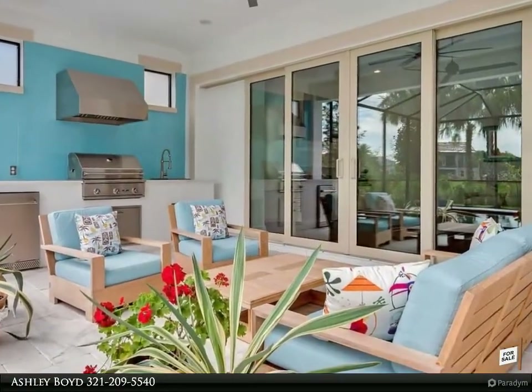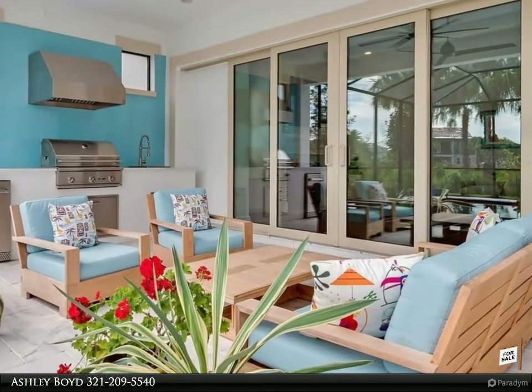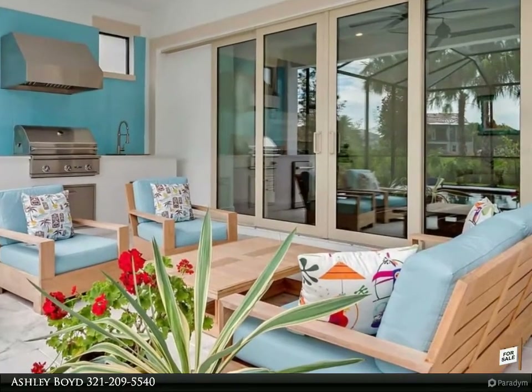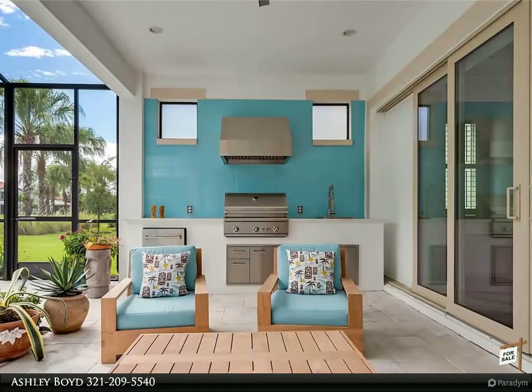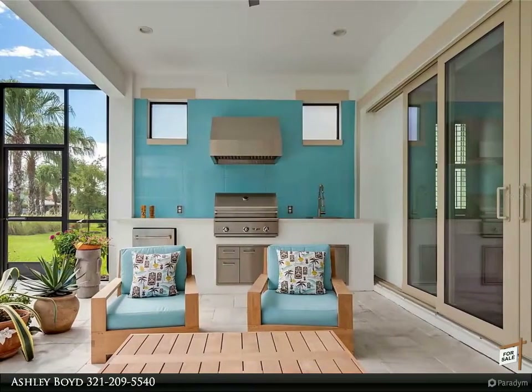The moment you step inside you'll be embraced by the elegant finishes and custom design. Downstairs you'll find a guest room with en-suite bath, formal dining room, gourmet kitchen, living room, and half bath.